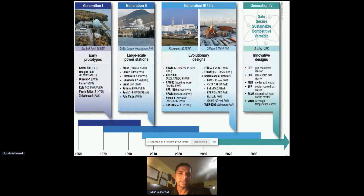In Generation IV, we have gas-cooled fast reactor, lead-cooled fast reactor, molten salt fast reactor, sodium fast reactor, supercritical water-cooled reactor, and very high-temperature reactor, which is again a gas reactor in the thermal spectrum.